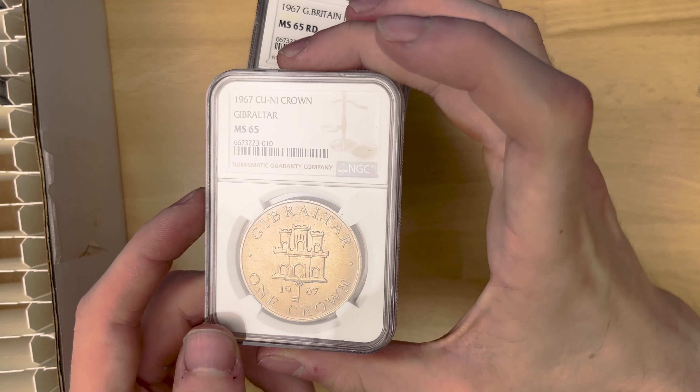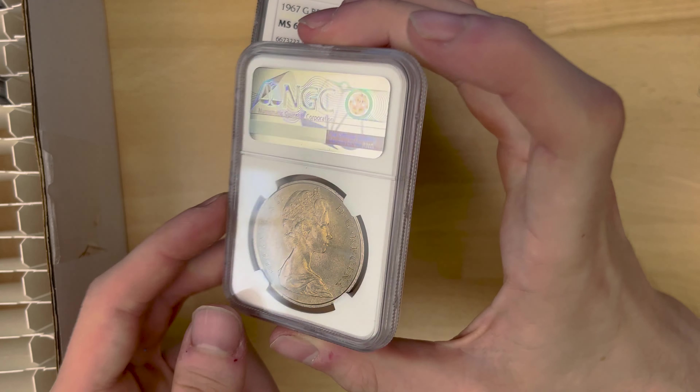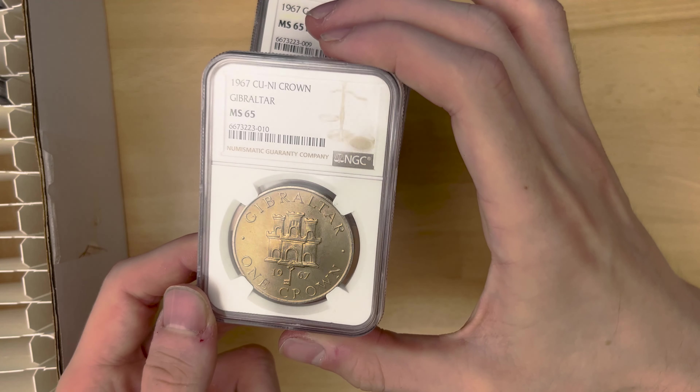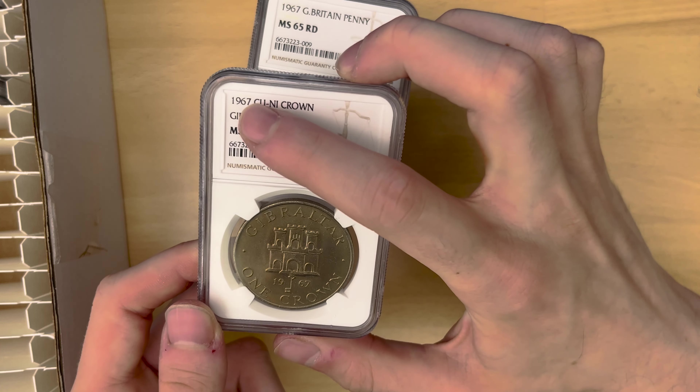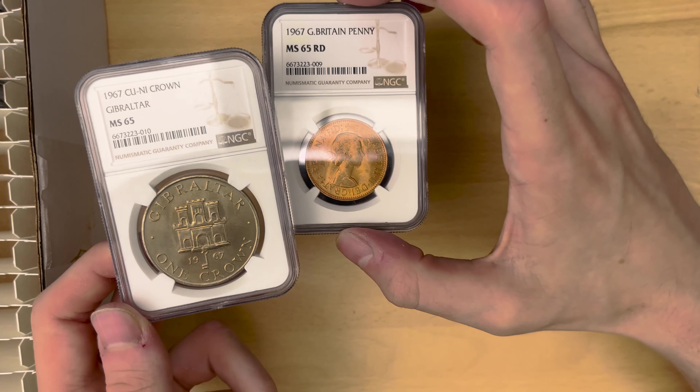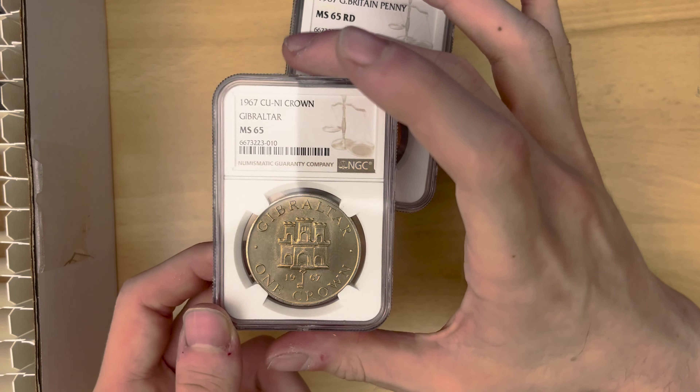Also, this one was lying around and I thought I might as well send it off — it's got a nice toning to it. MS65. I would have preferred it if the Gibraltar label was actually where all the rest of them are — it just seems a bit weird that it's on this one below it. But oh well.